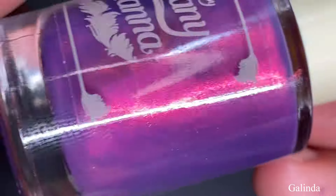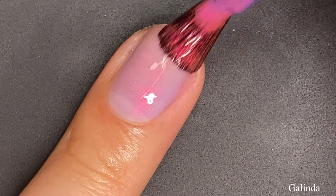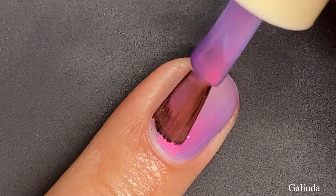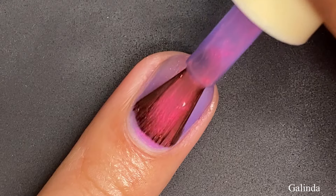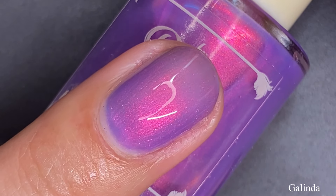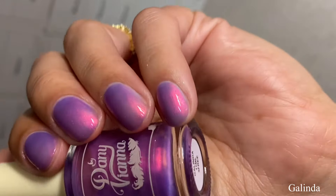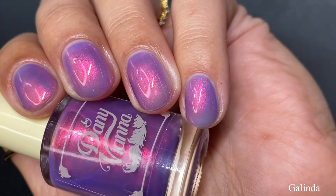First up we have Galinda — sorry if I sound a little nasally, my allergies are kicking my butt today. This one is inspired by Galinda's wardrobe. It is a sheer purple jelly base with a strong pink to gold aurora shimmer. On the first coat it is a little bit sheer, on the second coat we're building up that pink to gold aurora shimmer. I did go in for three coats and I recommend three coats for long and short nails. The pink glow from that aurora shimmer is so beautiful — it is definitely the focus of this nail polish.